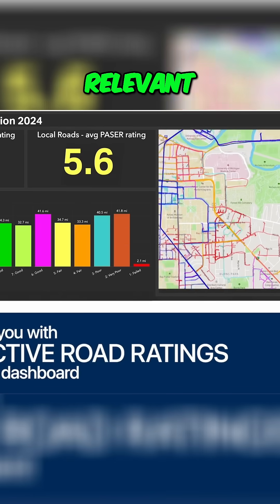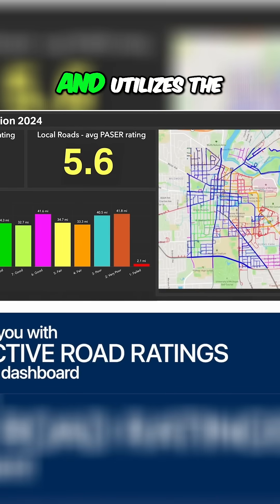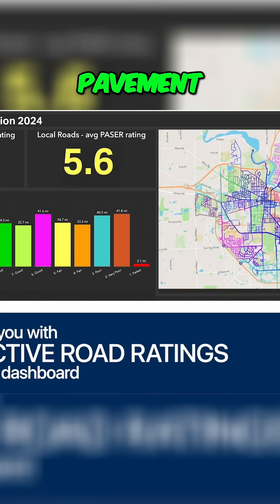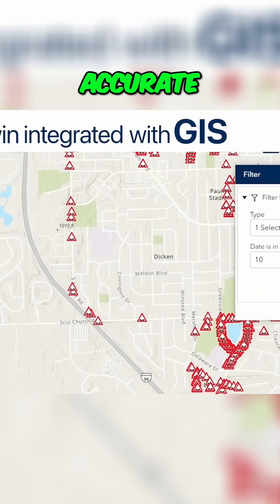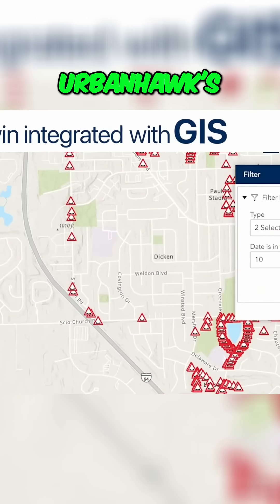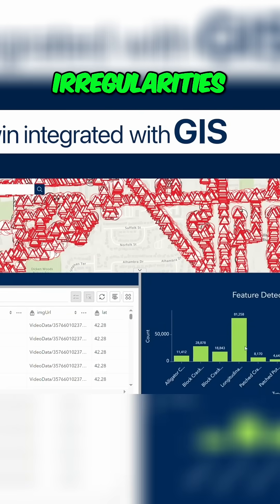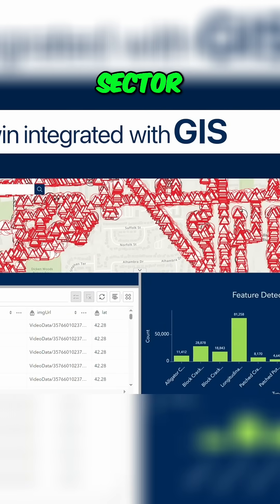UrbanHawk ensures compliance with relevant standards and regulations and utilizes the PACER rating system for precision assessment of pavement conditions. By integrating with GIS mapping for accurate geographical data, UrbanHawk's digital twin offers unmatched anomaly detection to identify irregularities within any city zone or sector.